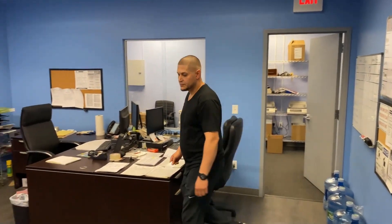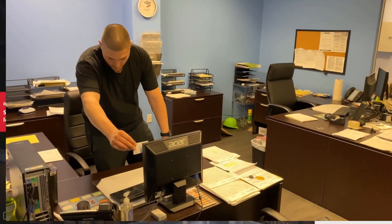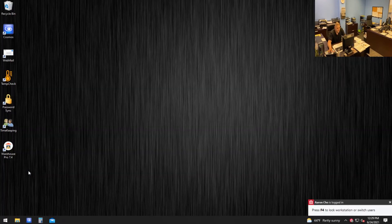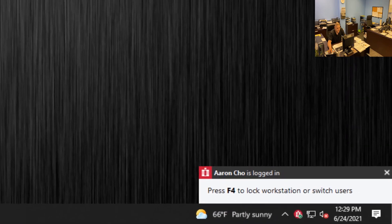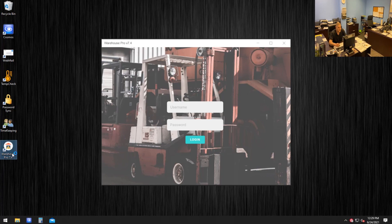Aaron has now moved to his personal workstation where he taps the badge reader attached to the upper corner of the endpoint. As you can see in the bottom corner, Aaron is now authenticated into this Windows workstation. As he launches the Warehouse Pro application, he's automatically signed in and authenticated via Imprivata OneSign.